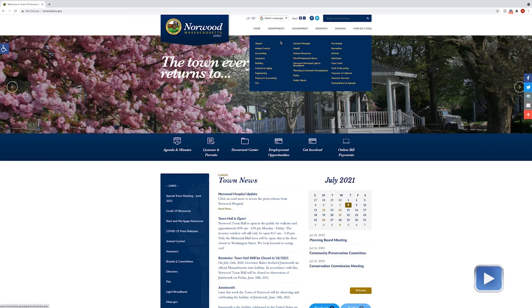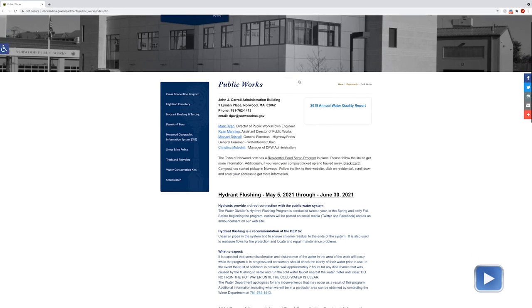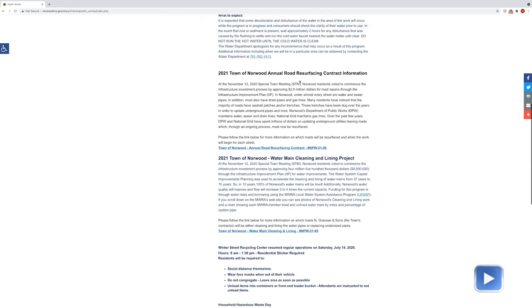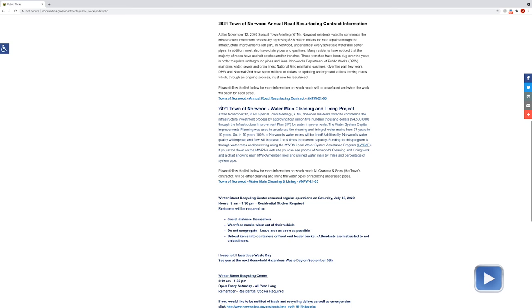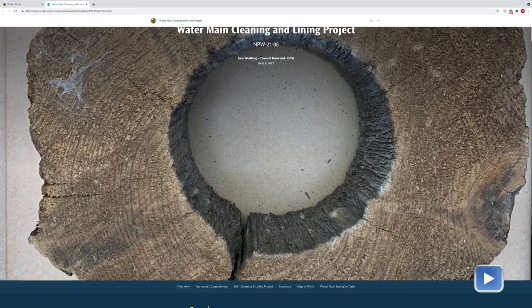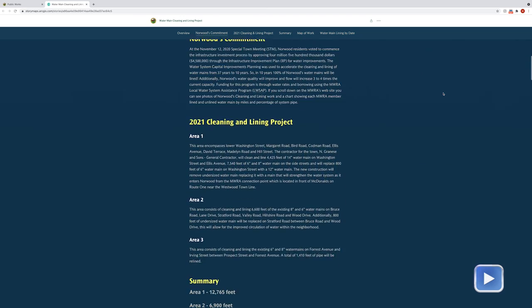The town has made it very easy to find out if your street will be relined. On the DPW section of the town's website, there is a link that brings you to a dedicated site. On the left-hand side, scroll down halfway and it'll tell you — there's a little blurb about the cleaning and lining project itself. It goes into more in-depth information, and then you can follow what we call a story map. On the bottom there's a link and you can follow that and get as much information as you want.